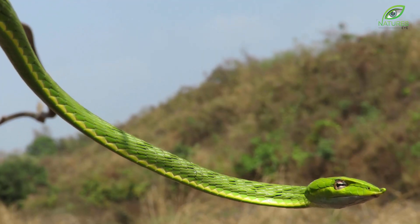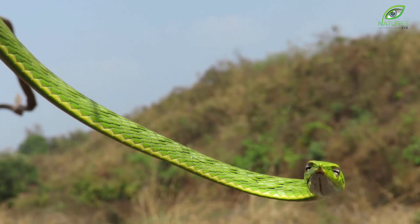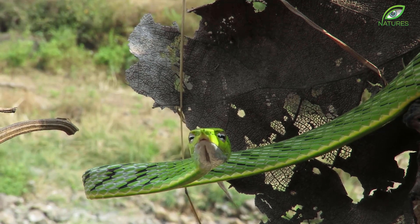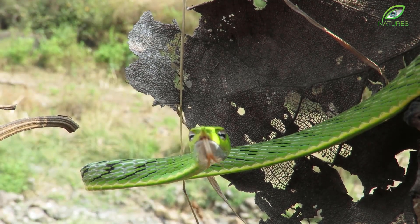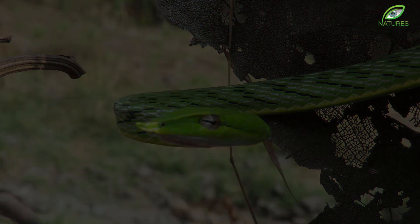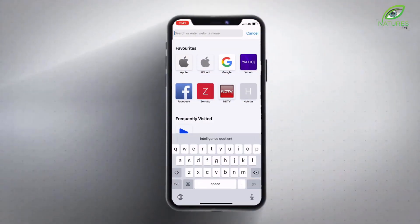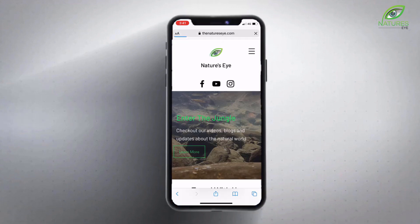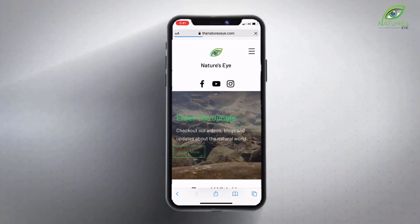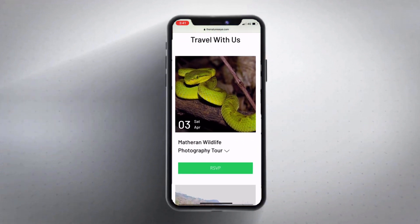Snakes are truly amazing creatures. We hope that this video helped you view snakes in a better light. For those of you who are really interested in wildlife, head over to www.TheNatureSight.com. There you can join us on a trip through the jungle, get your work featured, write articles, and share your video content for future documentaries. Make sure to check out our Instagram and Facebook, and you can email us at info@TheNatureSight.com for more details.